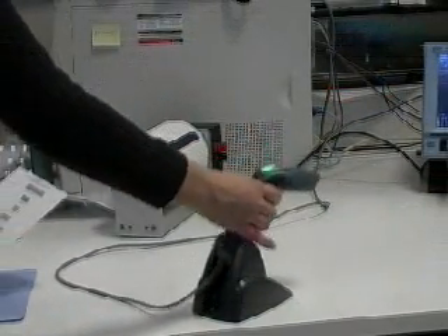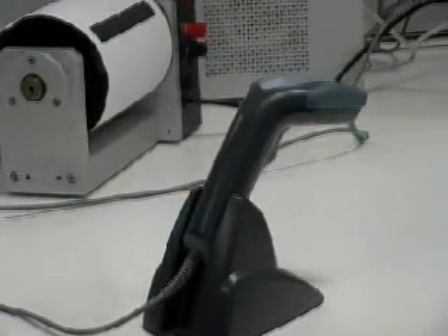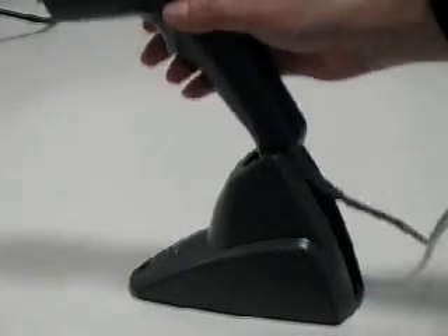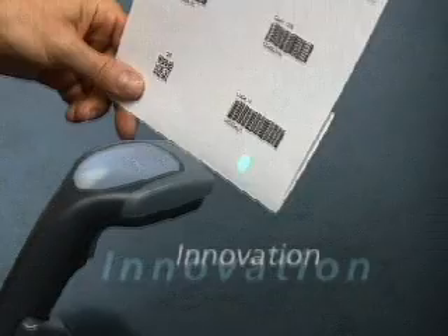Once inserted in the stand the reader automatically switches to hands-free mode and an acoustic sound confirms that the reader has been inserted correctly. In this mode the green spot is permanently